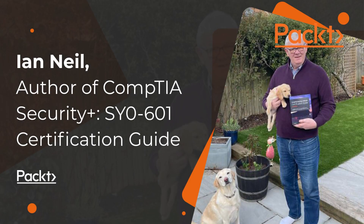Hello, everyone. My name is Ian Neill. I'm the author of the Certification Guide for CompTIA Security Plus 601 exam. This is my second book in the same series. I'm a Microsoft Certified Trainer, and I teach CompTIA products from A+, to Network+, to Security+, to CASP, to Cloud+.